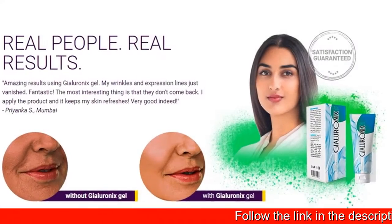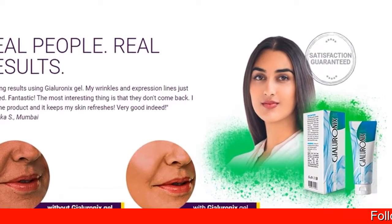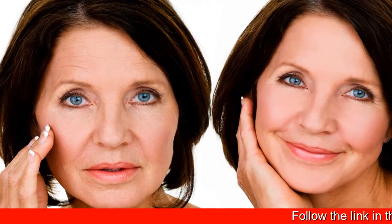Gyalio Onyx Gel leads other creams because it includes essential nutrients for beautiful, healthy skin: Aloe Vera Extract, Mangitha Extract, Ashwagandha Extract, Evening Primrose Oil, and Almond Oil.